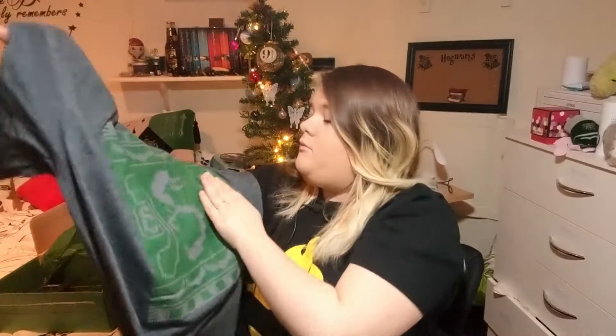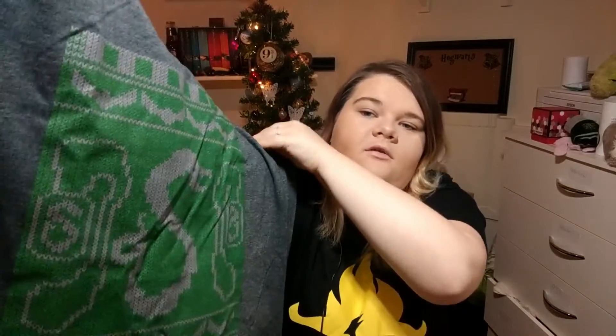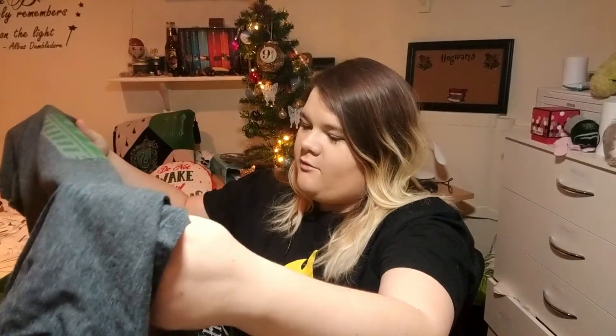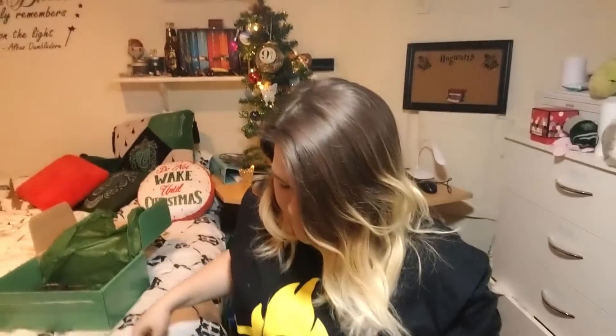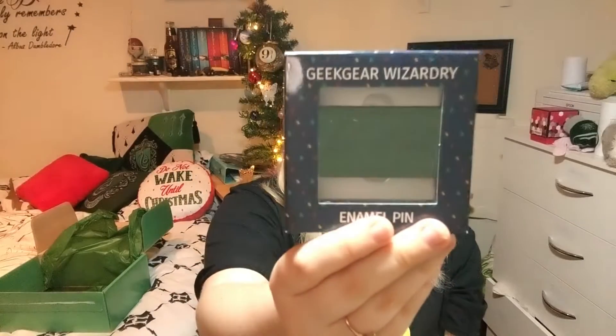First thing is a t-shirt — it's a Slytherin t-shirt and it looks like it's embroidered, so it looks like it's been knitted but it's just a normal plain t-shirt. I like the quality of the t-shirt; the snake I don't like that much. And that's the first item.